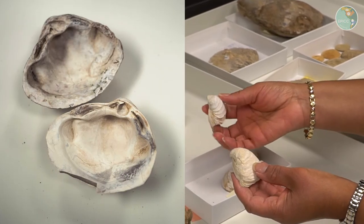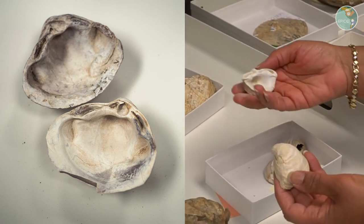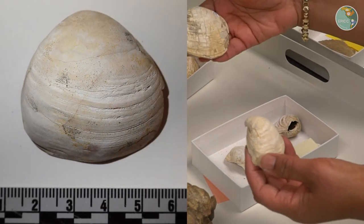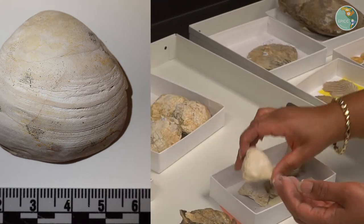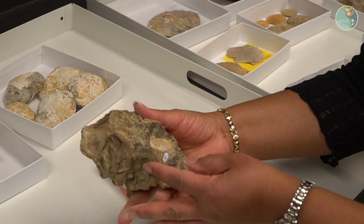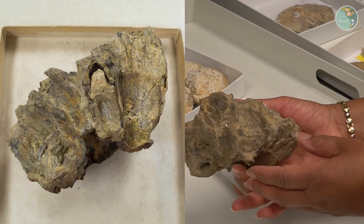We find other clams associated with the zone, and so this is one that's thicker in its shell dimensions and it looks quite a bit different from the Makoma fossil, but when we find it we know that it's associated with the zone.